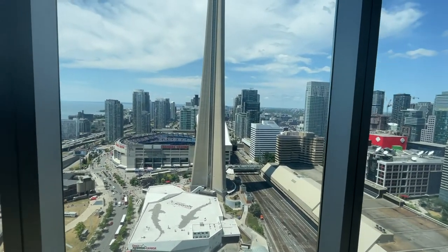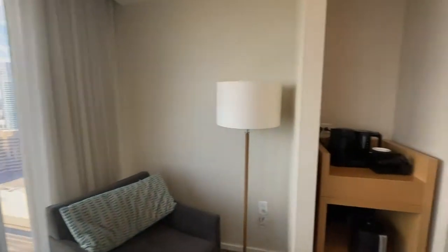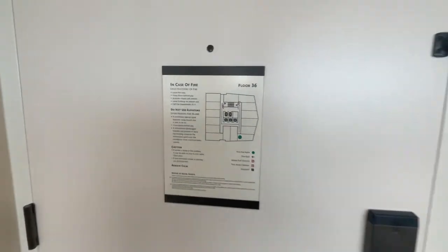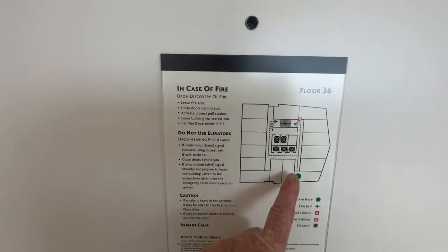This is the 36th floor. It goes up to, I believe, 48 floors, with the club level lounge on the top floor. Coming back to the door, this is where we're located — right in the corner here, with the elevators over there.